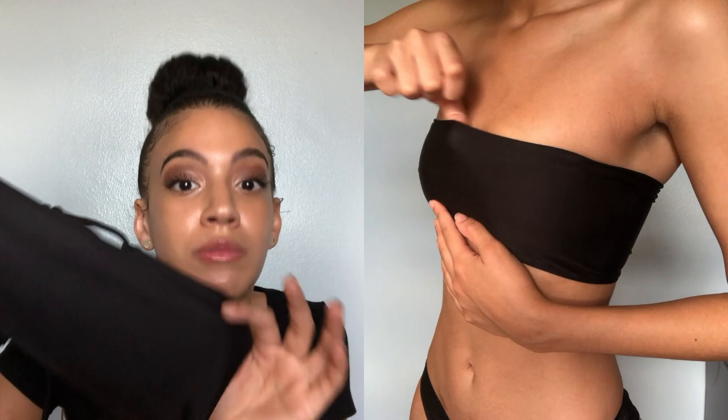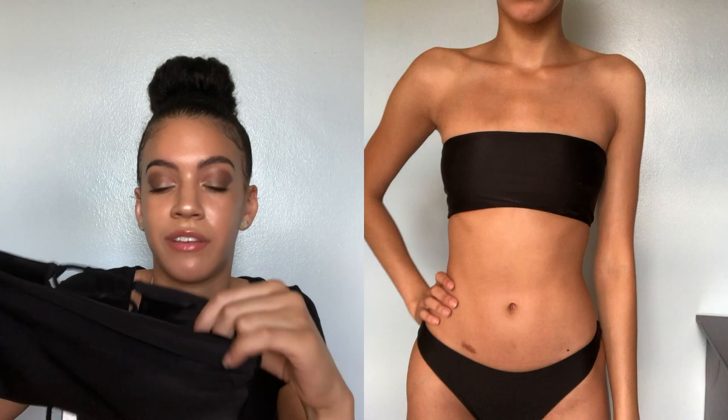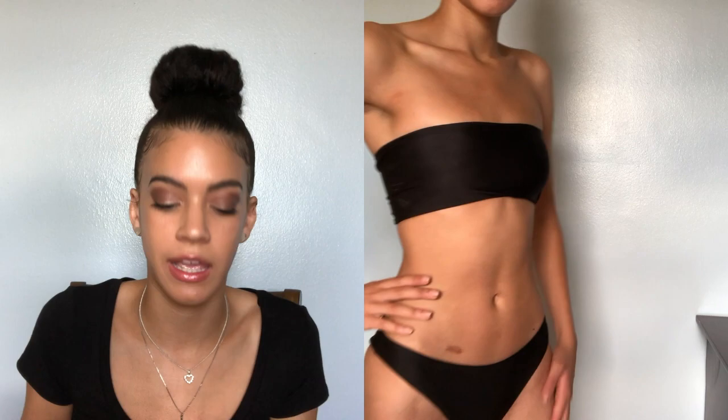Next up is this black bandeau bikini. I was so excited about this one because it's not just black and not just a bandeau — it has this cute detailing on the back. The strings are kind of long, which I didn't like, but you can always cut them, which is probably what I'm going to do. I really like this material — it is a swimsuit material, kind of stretchy and tight-fitting, so I think it's perfect for a vacation and getting in the water. The bottoms are a little bit cheeky, but because it's black it honestly doesn't seem that bad. Overall I really love this bikini. It was only $9, which I think is a great price because of the detailing on the back as well as the stretchy, tight-fitting material. Big thumbs up.